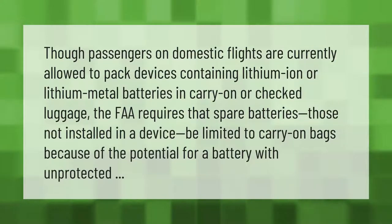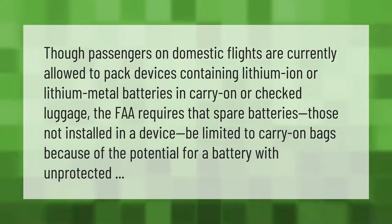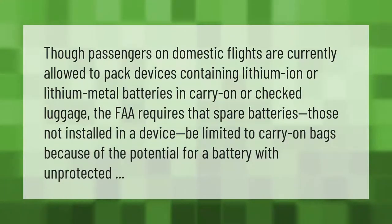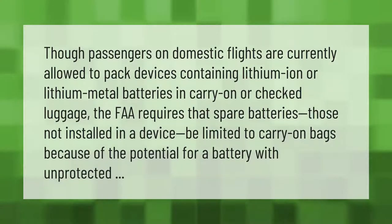Passengers on domestic flights are currently allowed to pack devices containing lithium-ion or lithium metal batteries in carry-on or checked luggage. The FAA requires that spare batteries — those not installed in a device — be limited to carry-on bags.